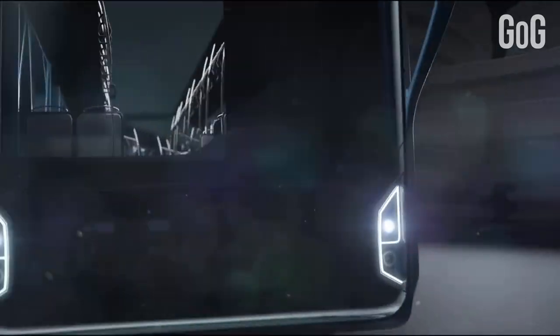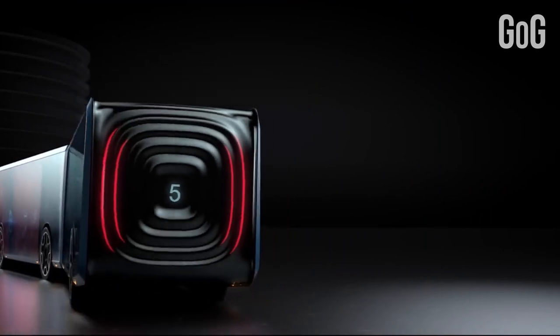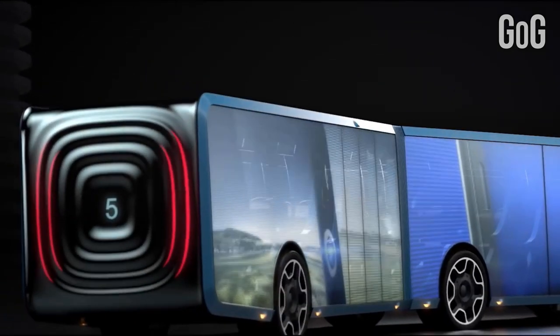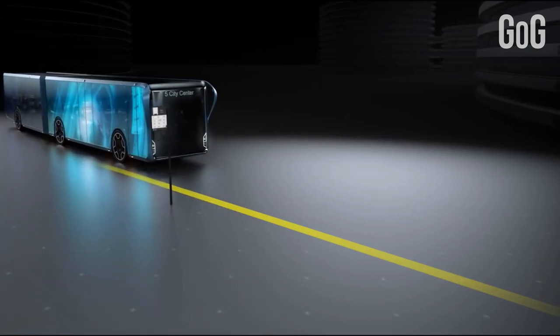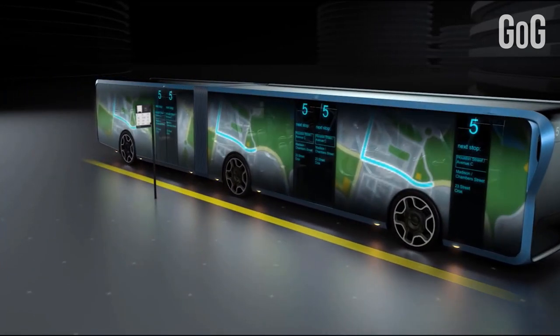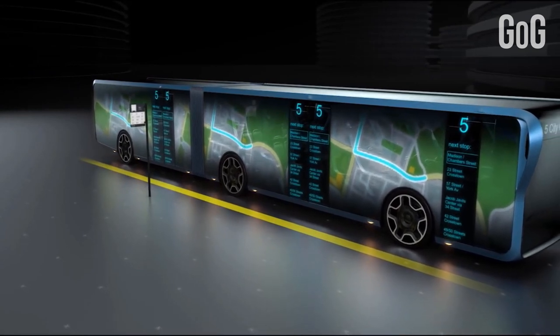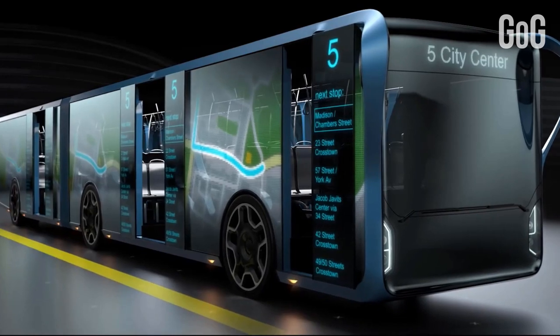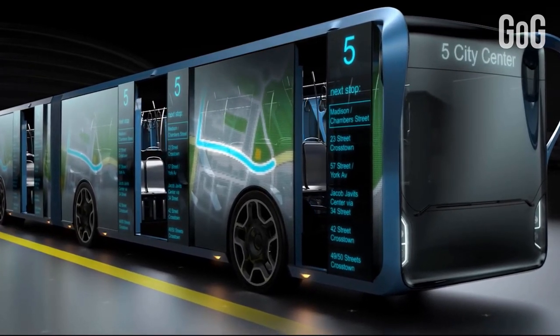Weather reports, news coverage, and anything else a commuter or tourist could want can be splashed across the displays. And since they're transparent, riders can see out while outsiders can't see in. This unique LCD bus utilizes new trends and technology to transform city landscapes and provide an added element to getting around town.